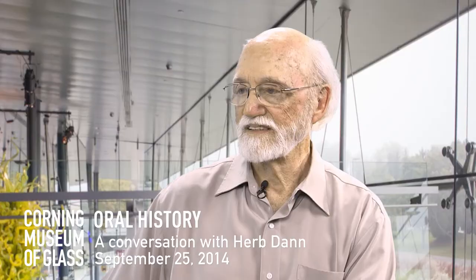My name is Kelly Elliott. I'm Assistant Curator of Modern and Contemporary Glass here at the Corning Museum of Glass. Today is September 25th, 2014, and we're really happy to have you here to talk a little bit about your time at Corning and the work that you were involved in there. Thanks for being here.